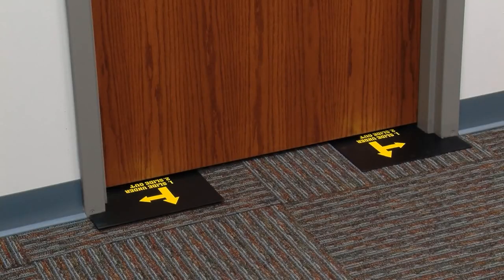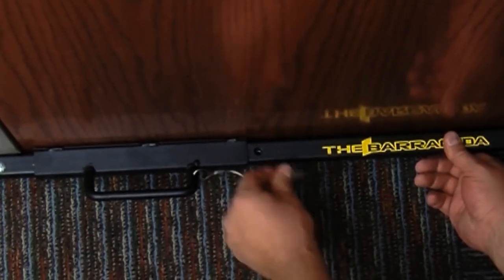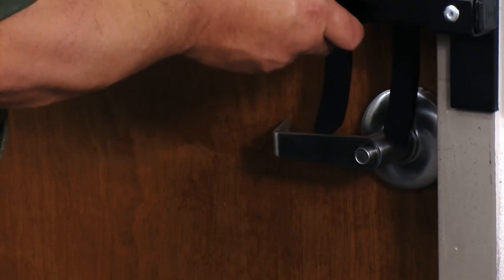Installation is easy and you don't need any skills or tools to do it. There is a wall rack for storage. The locks are easy to keep up with and don't cost as much as more complicated locking systems.